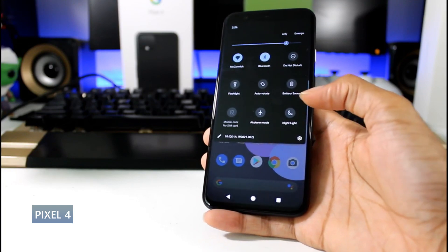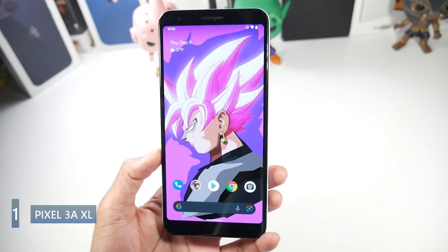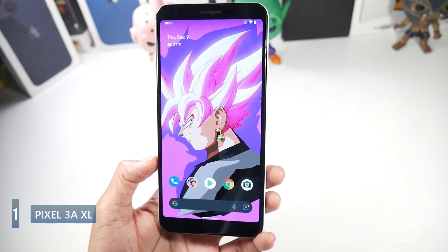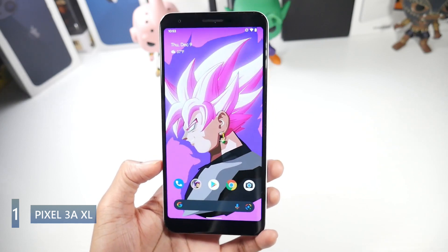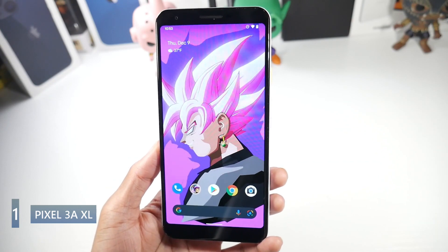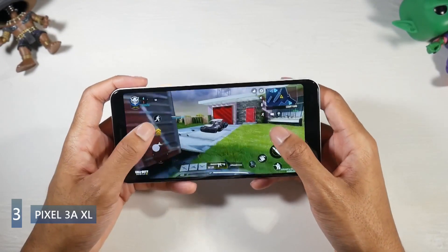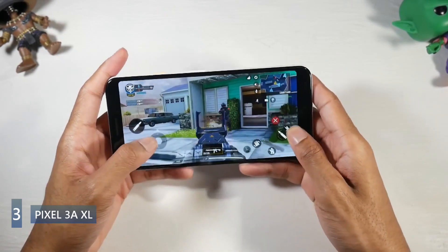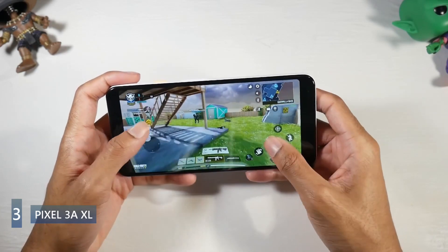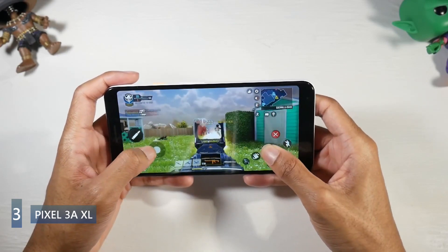Lastly is the Pixel 3a XL, which you can find for around $150 on eBay or Amazon. It's a great phone for anyone in that price range who doesn't want to spend a lot. It has a standard plastic design, a 6-inch OLED display with great colors, 1080p resolution, and 402 PPI — a bit of bezel, but overall I really like the display. It's upgradable to Android 12, and the Android 12 update improved performance noticeably, fixing a lot of the issues from launch.